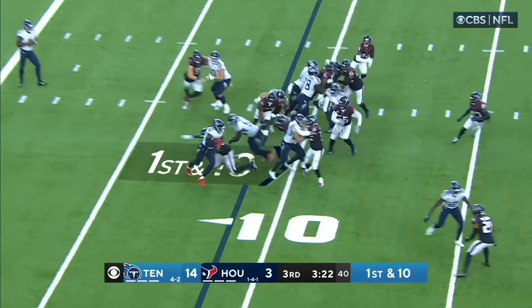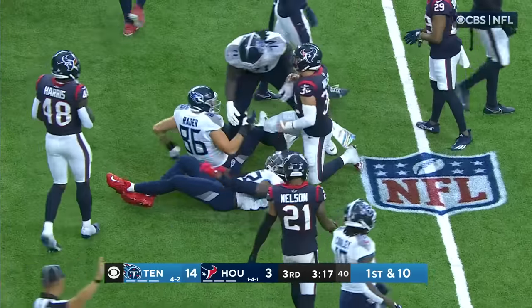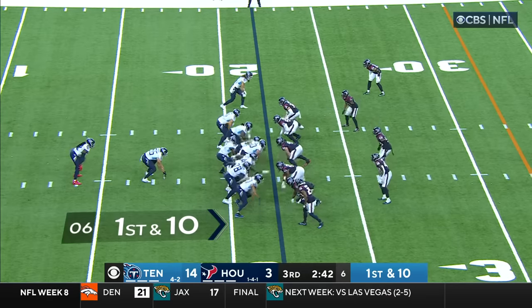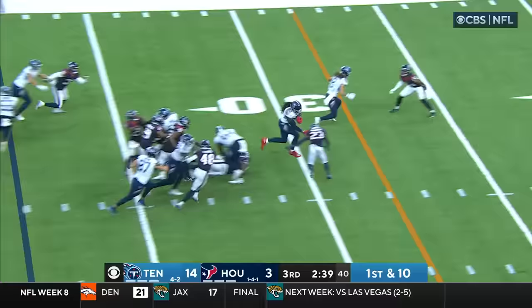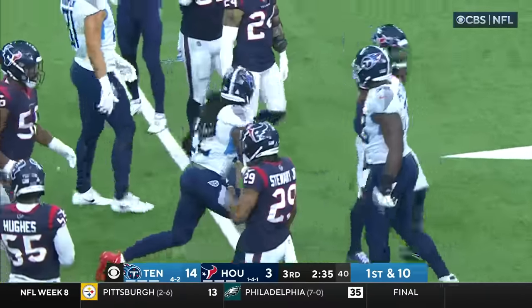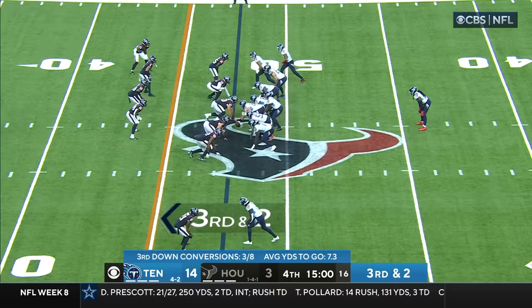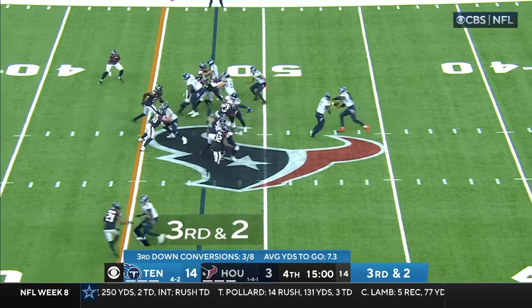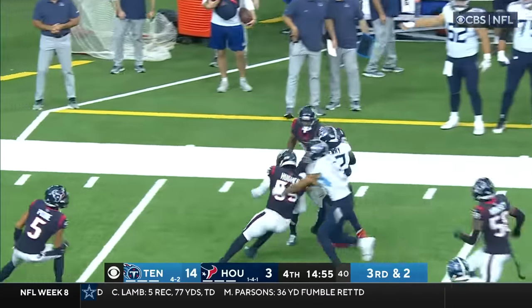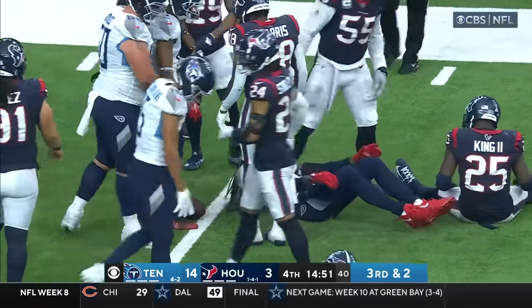Derrick Henry breaks to the outside, picks his way across the 20. Henry — close to the 35-yard line, that's another Tennessee first down, brought down by Eric Murray. Derrick Henry breaks it to the outside, has the first down and much more — spinning, and finally brought down at about the 30-yard line.